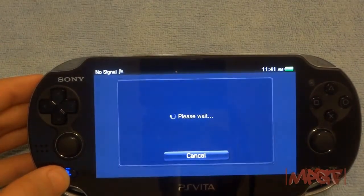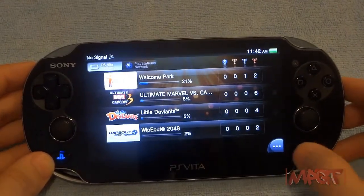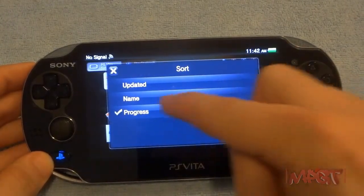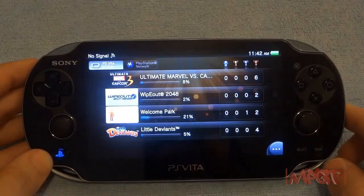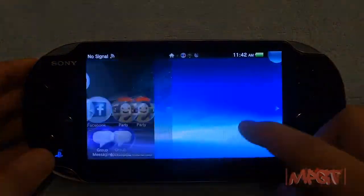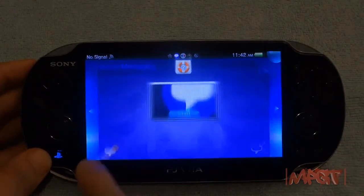You can sync trophies to the server and sort them into different categories — by updated progress or other filters. You have gold, platinum, silver, and bronze trophies.